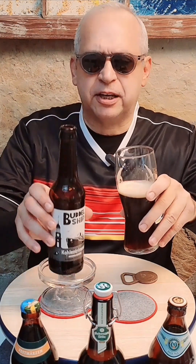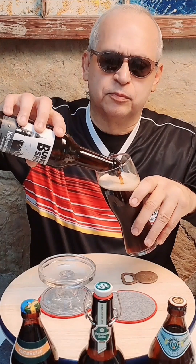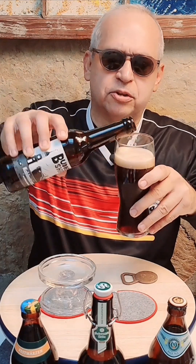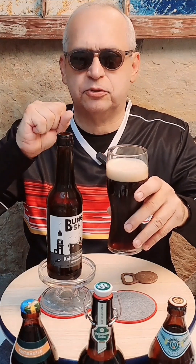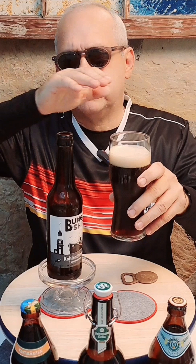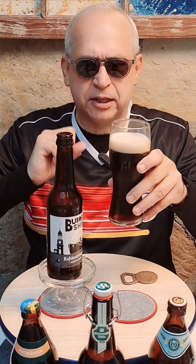Layers of taste coming together as you drink it. You can taste the maltiness, some bitterness, the coffee, the roasted notes — and the layers just come one by one, and then they all come together in the aftertaste.